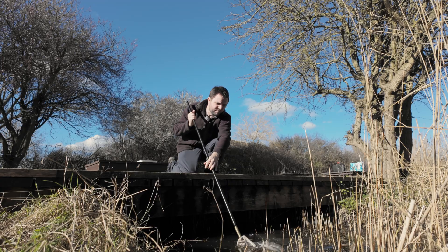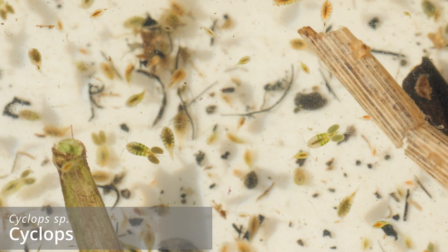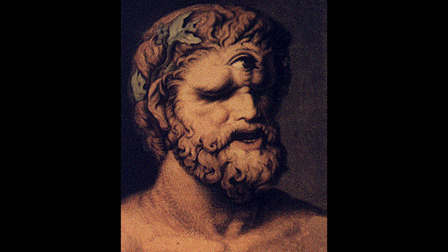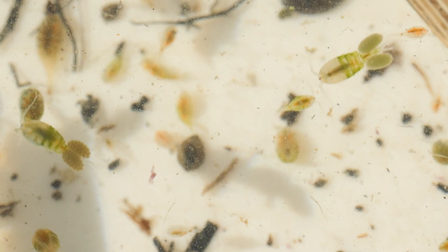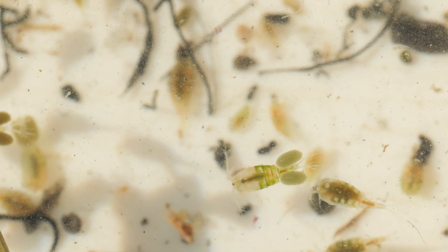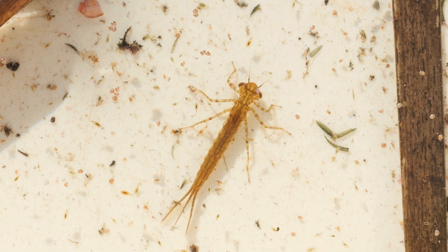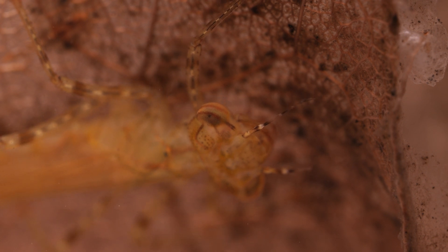Moving on to the smaller ponds, starting with the nearest to the big pond, it was full of cyclops copepods — a small crustacean that has only one eye, hence named after the one-eyed mythological cyclops monster. They swim using their antennae and some of them resemble upside-down bunny heads as they carry two big cocoons full of eggs around their tails. There was also a damselfly nymph — smaller and more slender than dragonfly relatives, but just as predatory, so those cyclops had better watch out.